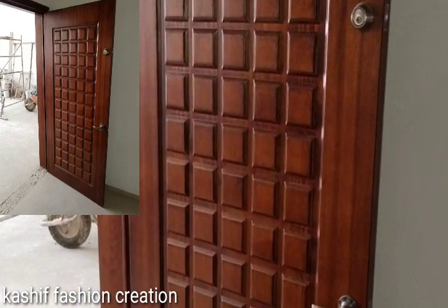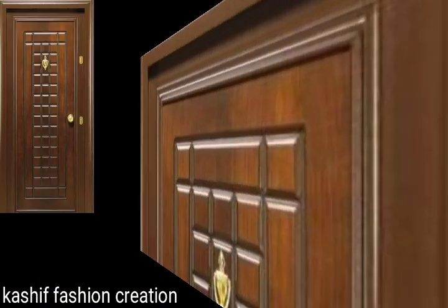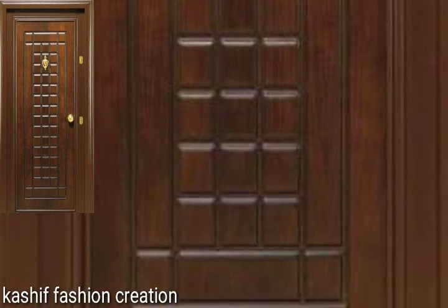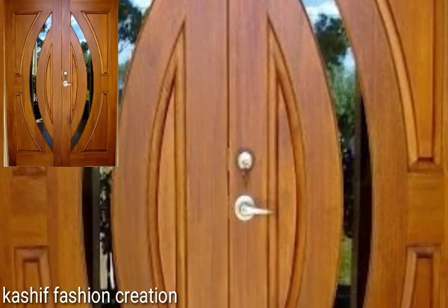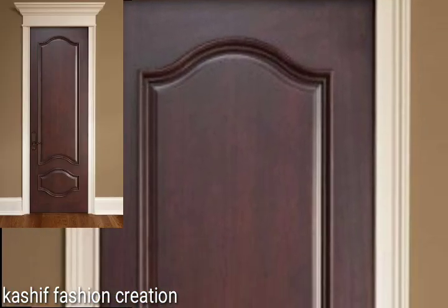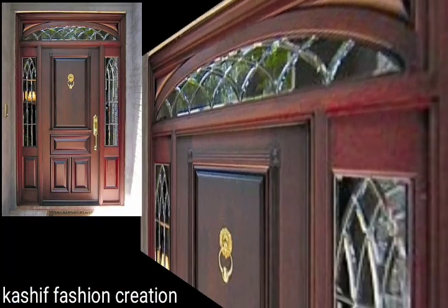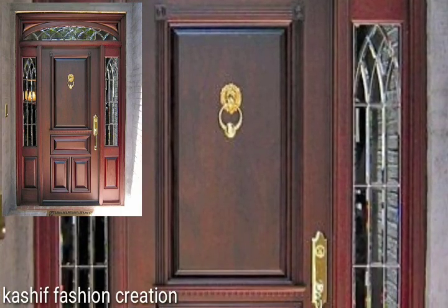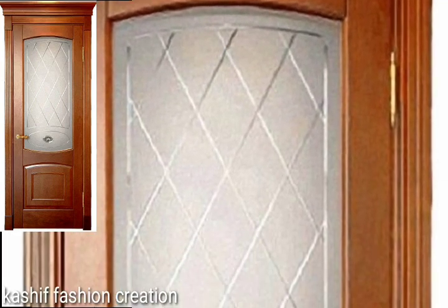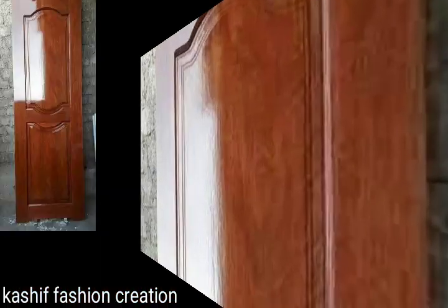Hi friends, welcome back to my YouTube channel. Hope you are all fine and good. Today we'll see in this video very beautiful and very stylish modern trending and attractive wooden top designs ideas. You will see gorgeous and stylish 450 plus unique wooden door ideas in 2024.